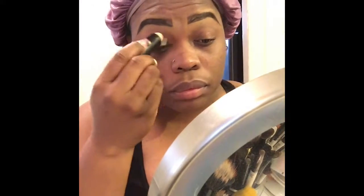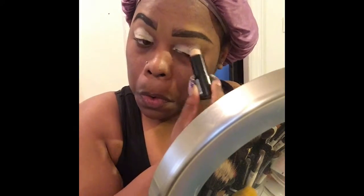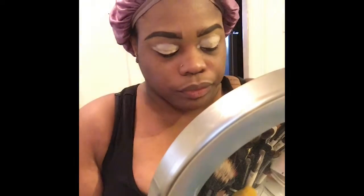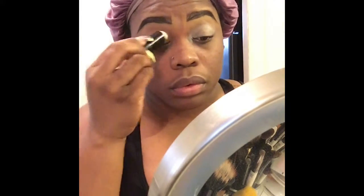Hi guys, it's me again. I'm doing another style today — I'm calling this the midday glam because it was in the afternoon when I decided to do my makeup. As you can see, I already prepped and primed my face, I already did my eyebrows, and now I am priming my eyes.